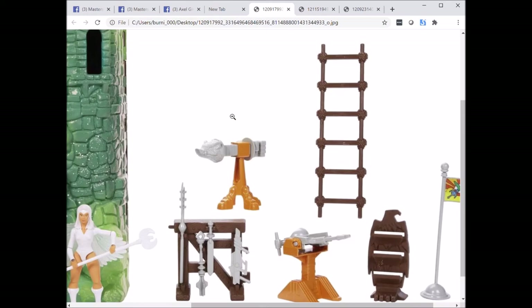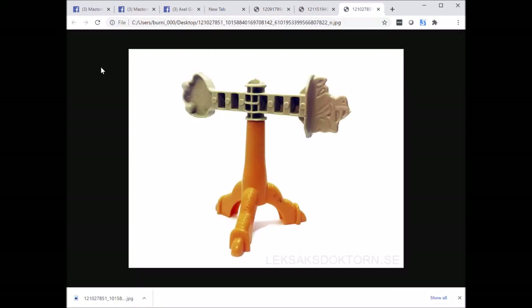I do very much like what they did with the training weapon — it's an actual round sculpted boar's head and the fist is actually sculpted, compared to the vintage training weapon where the boar and fist are just flat. It's nice to see that it's actually sculpted in the new version.